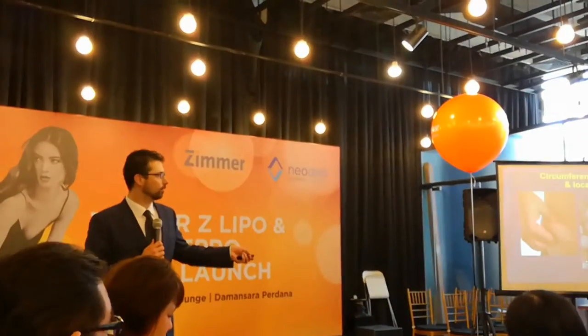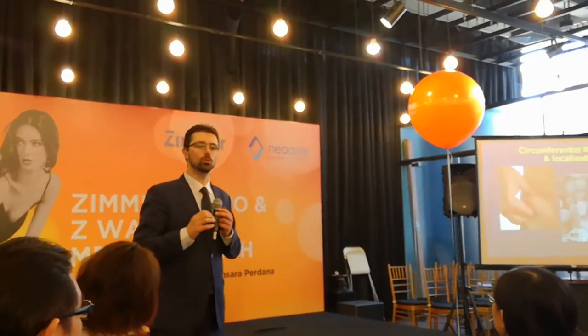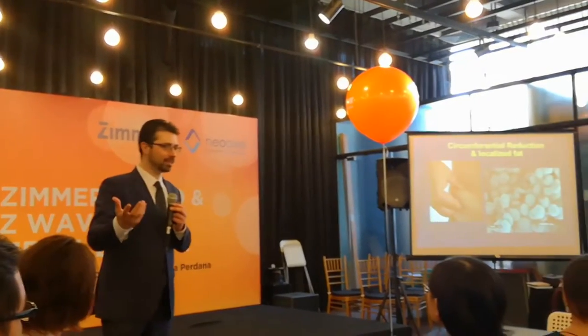Which one is our target? The fat cells. Those cells are very small — they have 60 microns. The important thing is: what do we want to do? To release the fat or to break the fat?